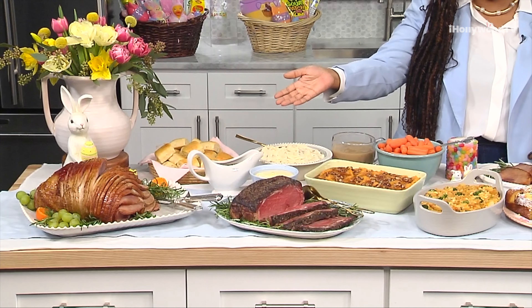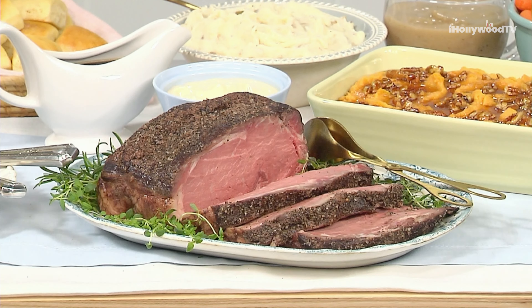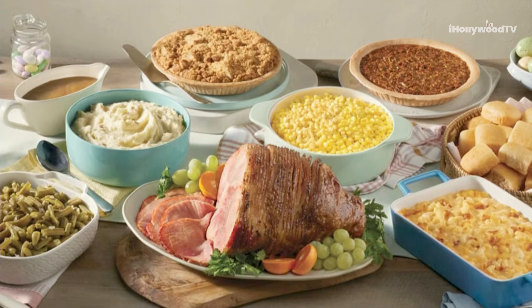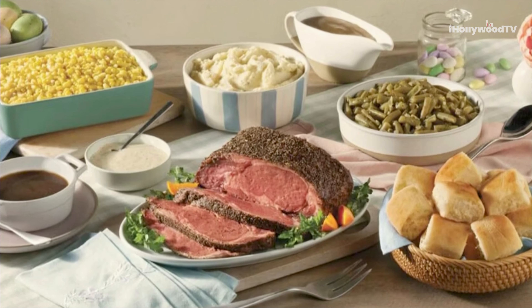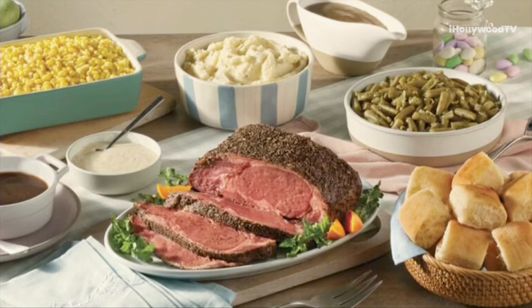You have a choice between that beautiful spiral sliced sugar-cured ham, or you can get the prime rib, and the new Easter ham and turkey hot and ready. It's perfect because there's no prep time — it comes hot and ready to serve, and you get so much food. You can have this for a small gathering or a large gathering. Just make sure you place your pre-order now, because you want pickup or delivery from March 28th through the 31st.